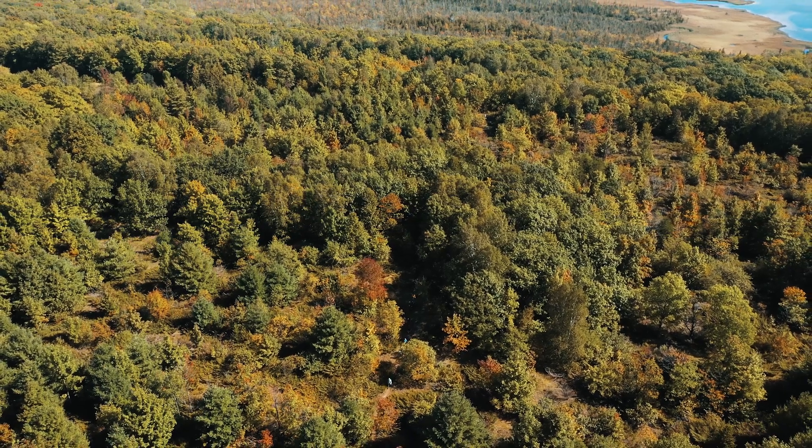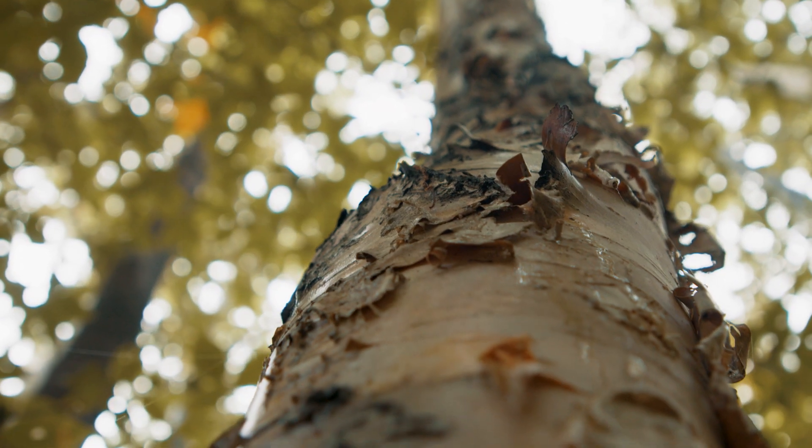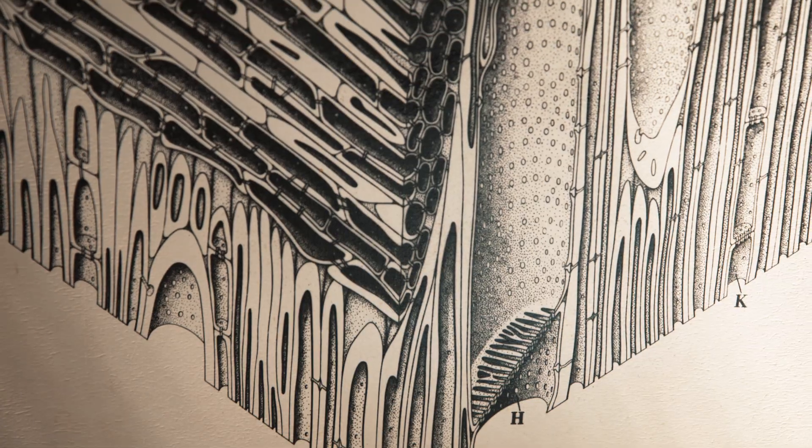Trees are an amazing thing. They really provide an amazing range of products for us that we sometimes don't even think about. One common byproduct of trees that can be found in numerous consumer products is cellulose.